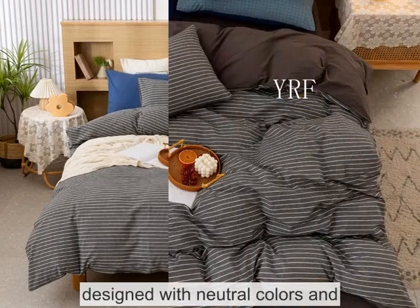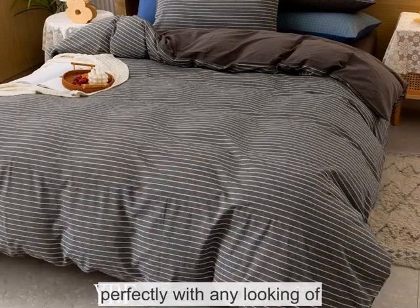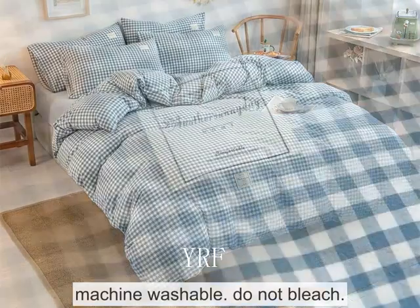This satin duvet cover set is designed with neutral colors and natural wrinkles and match perfectly with any looking eye, bedroom dot safe resistant and machine washable, do not bleach.